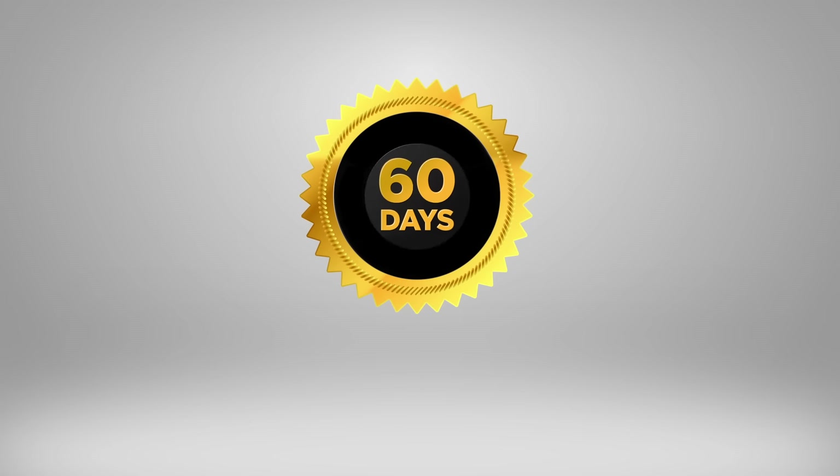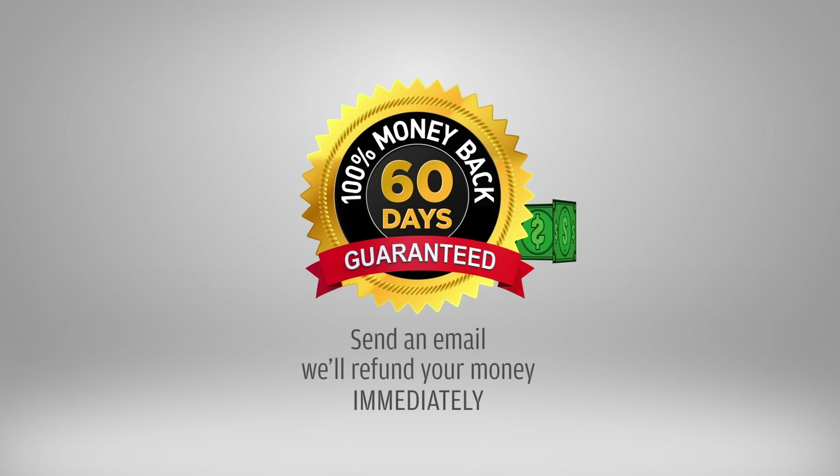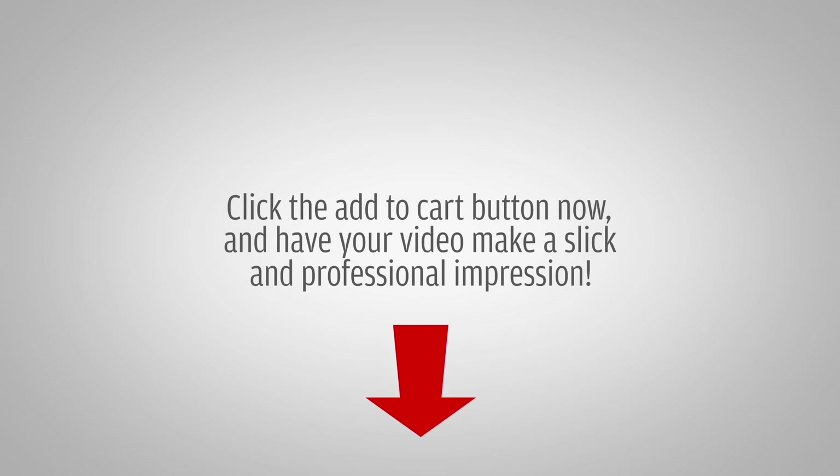This template comes with a no-hassle 60-day money-back guarantee. If you have any second thoughts or you don't like the template for any reason, all you have to do is send us an email and we'll refund your money immediately. Try the Premium Business Template from BlueFX now and have your video make a slick and professional impression.